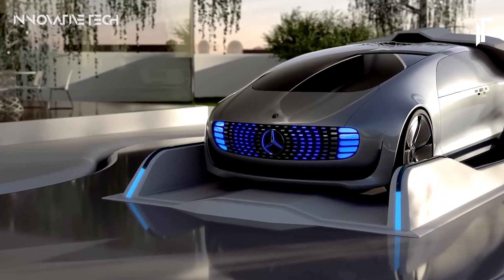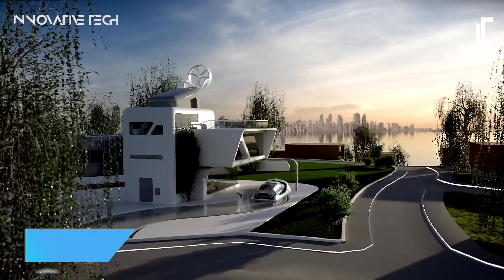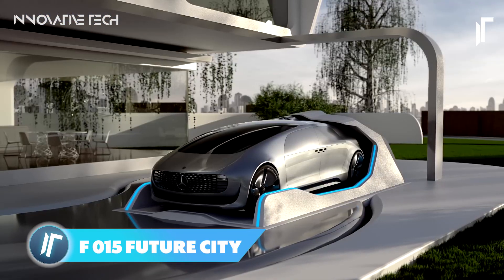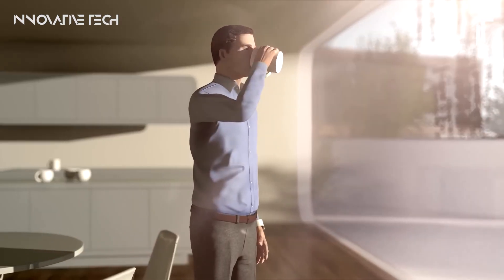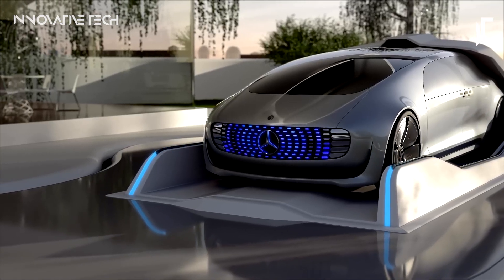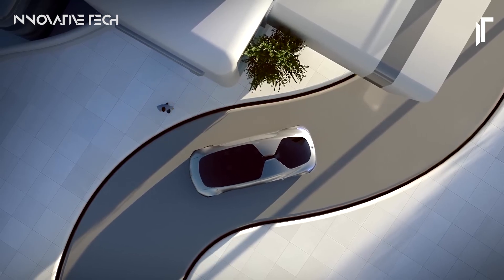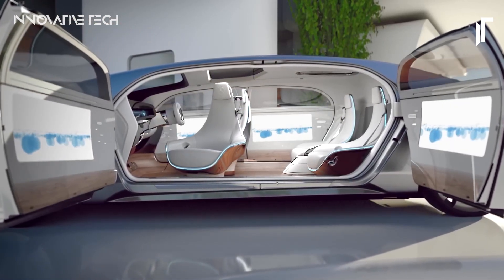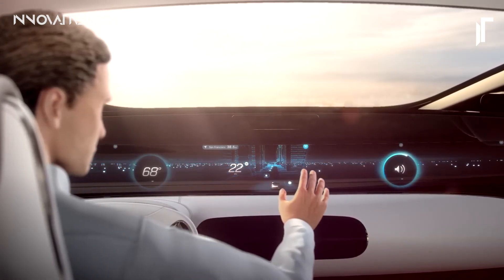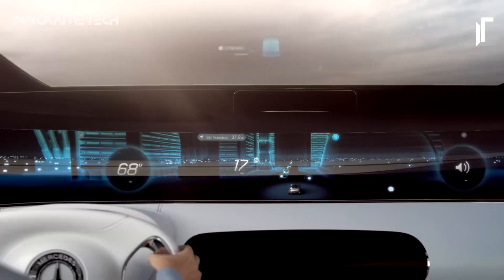What if your vehicle wasn't just a mode of transportation, but a luxurious sanctuary on wheels? Imagine stepping into the future with the Mercedes-Benz F-15 Luxury in Motion. This revolutionary concept car redefines the way we perceive travel, offering an unparalleled experience of comfort, relaxation, and connectivity. Picture yourself lounging in its spacious interior, which resembles a modern living room rather than the conventional confines of a car, with plush seating and cutting-edge amenities transforming mundane travel into an opportunity for leisure and productivity.